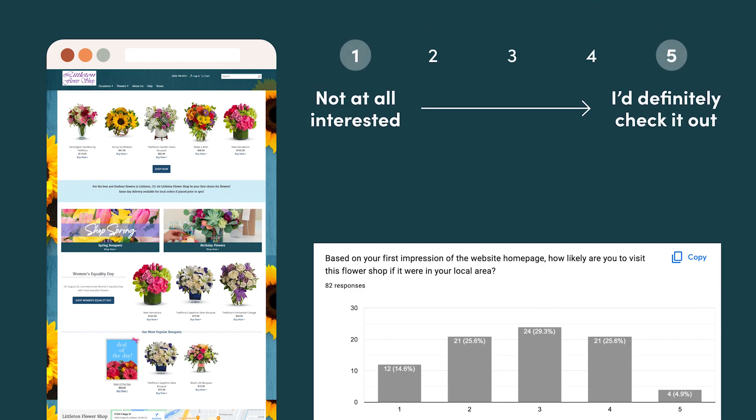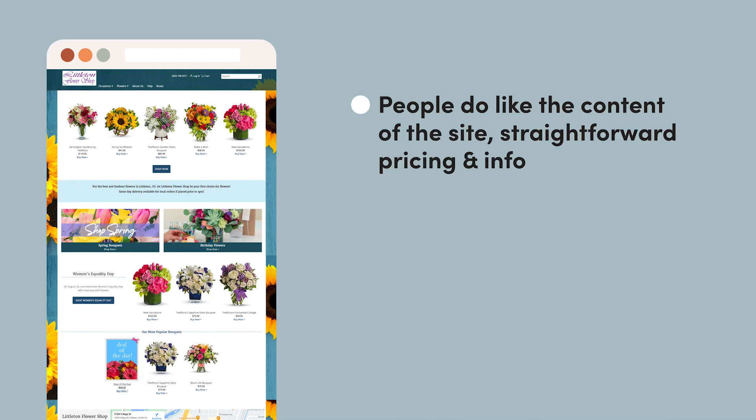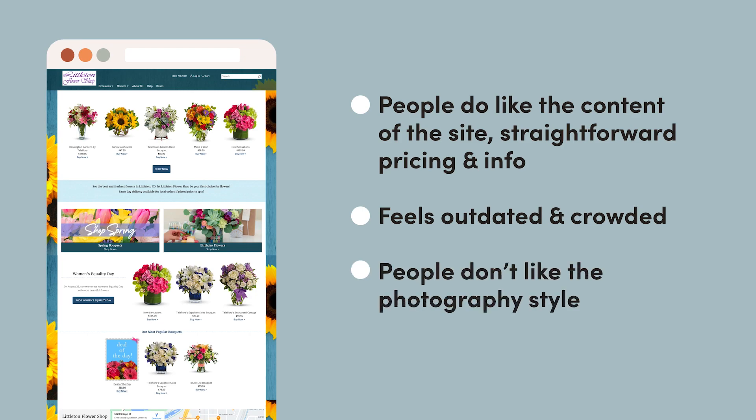Based on the research I did, almost half of the people that visited this site were not at all interested in checking out the business. I got a lot of feedback that people did like the content of the site — there was a lot of straightforward information about pricing — so we want to make sure we don't lose that, but people agreed it feels really outdated and crowded. People also do not like this photography style, so we're going to be spending some time finding images in Unsplash that are more on brand and really breathe some life back into this site.